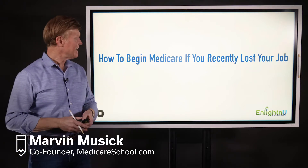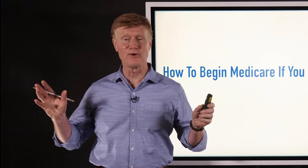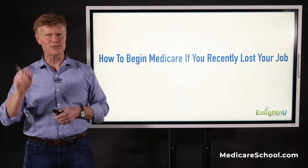Today's topic is this question: how do you begin Medicare benefits if you recently lost your job? I hope this hasn't happened to you, but if it has, I know Medicare can be confusing and sometimes a little intimidating. So we're going to show you exactly what you have to do if you lost your job.